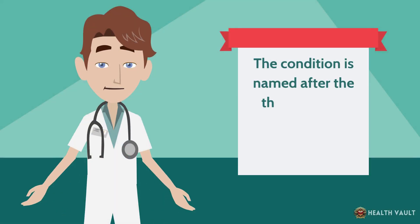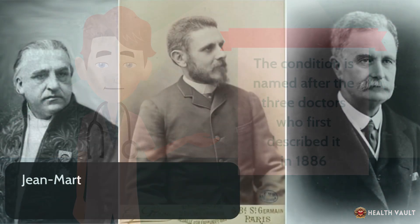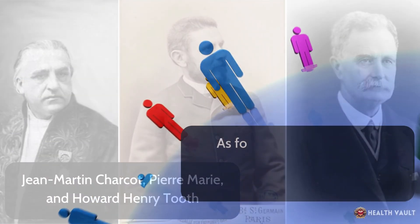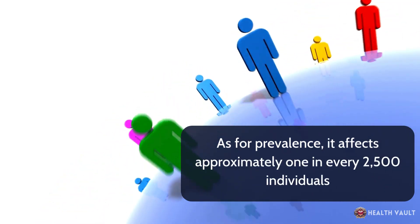The condition is named after the three doctors who first described it in 1886—Jean-Martin Charcot, Pierre Marie, and Howard Henry Tooth. As for prevalence, it affects approximately 1 in every 2,500 individuals.